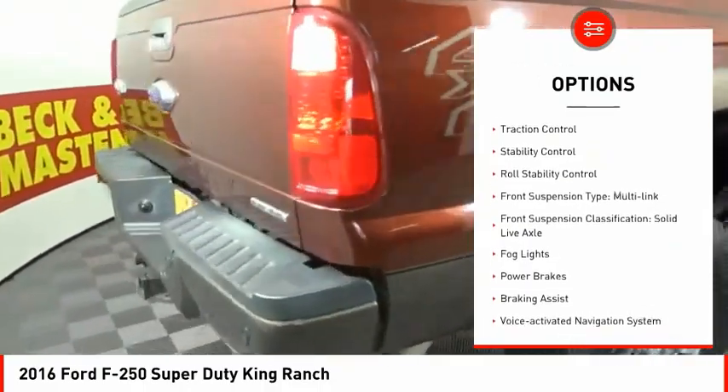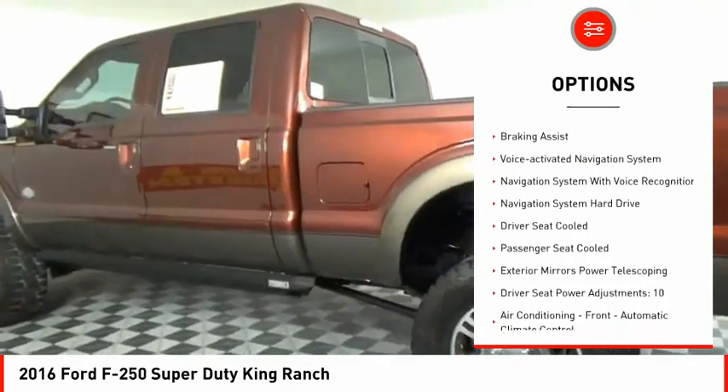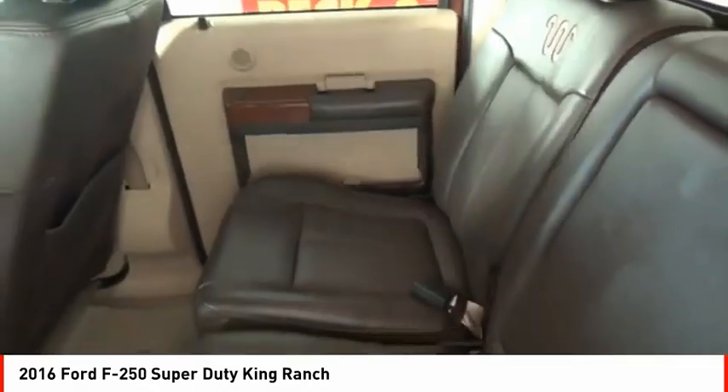Remote engine start. Traction control. Stability control. Roll stability control. Front suspension type: multi-link. Front suspension classification: solid live axle.